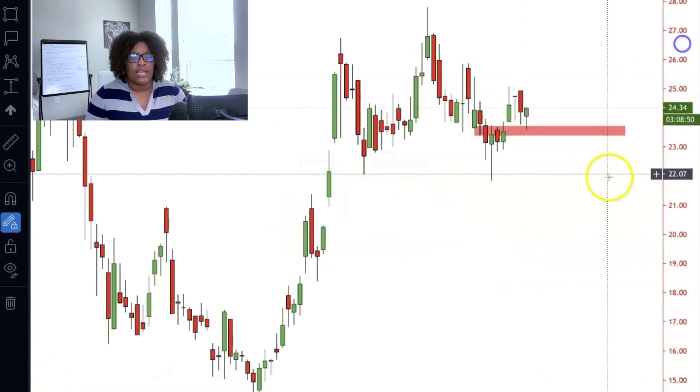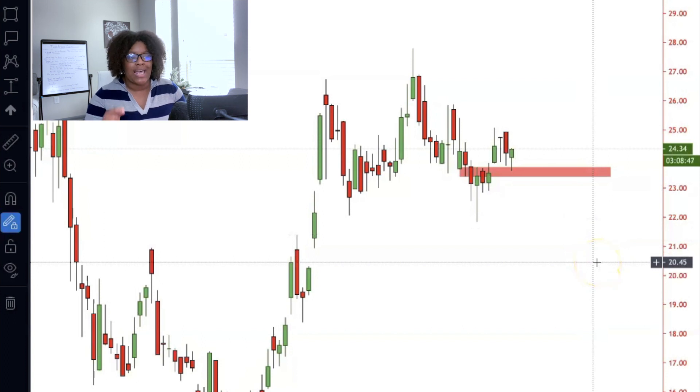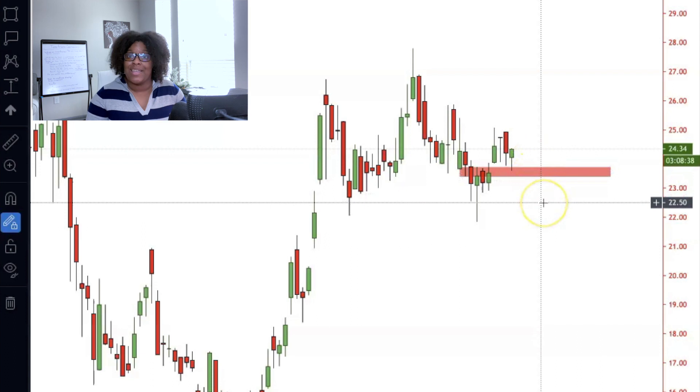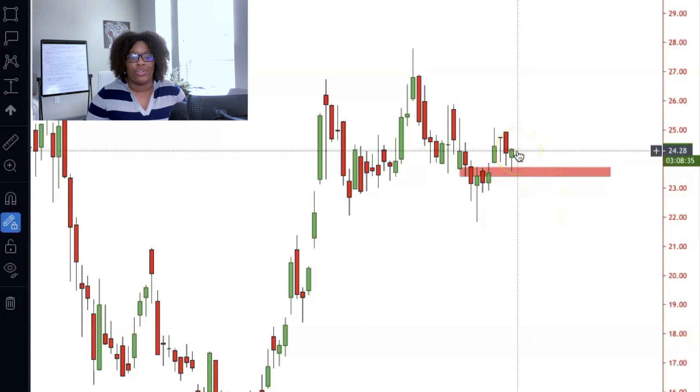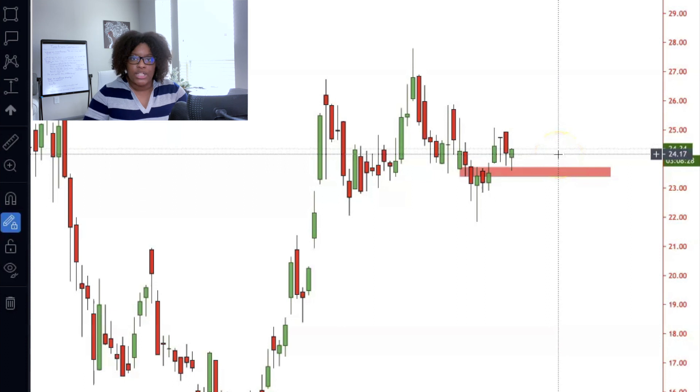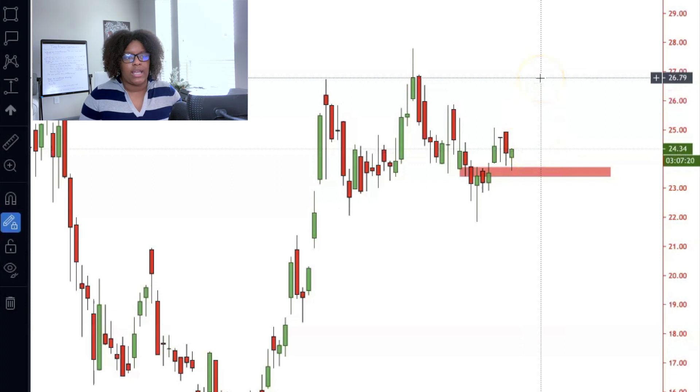The next one is ticker symbol TTCF, which is Tattooed Chef. Chris has been mentioning this one for quite some time. Hopefully in the next three hours price can stay above the key price point of $21.84. If we get more bullish momentum and price stays above it, you're going to be in the money as price goes up. Buy at cheaper, discounted prices so when the value increases you don't have to worry about FOMO — fear of missing out.